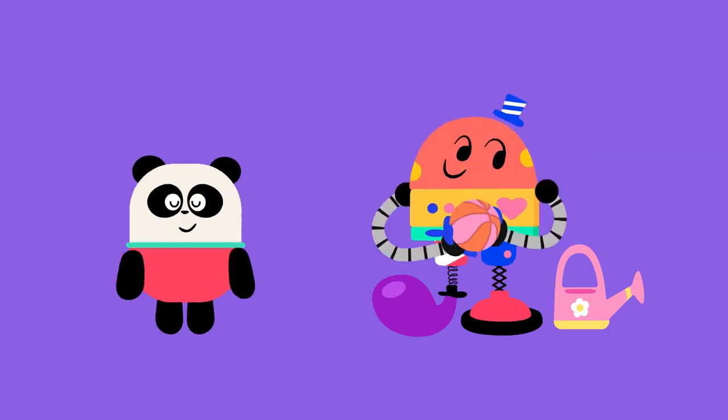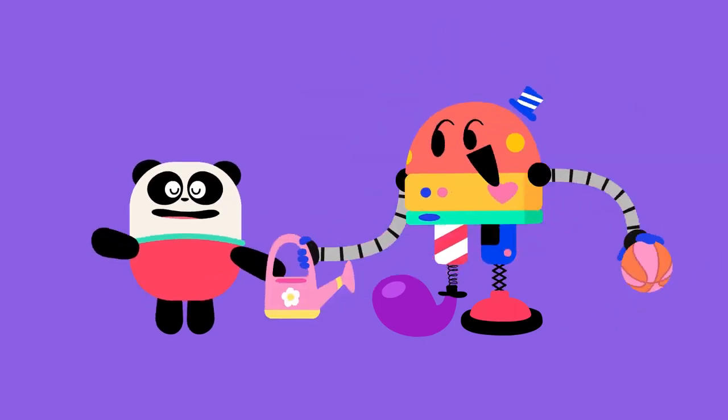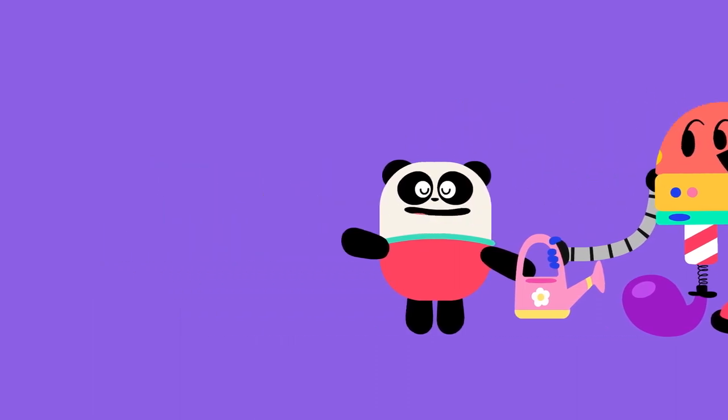Sure! And with the watering can, I can water the plant.